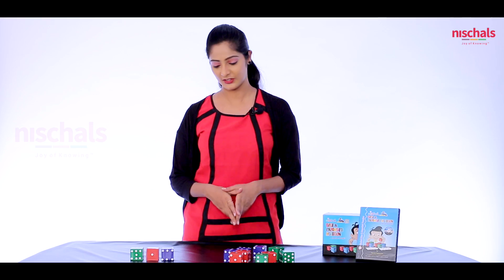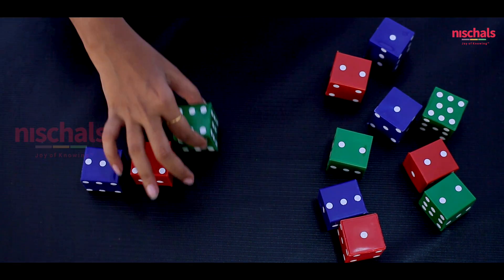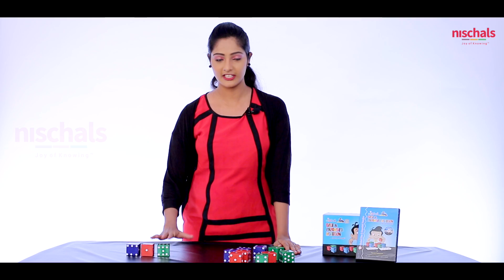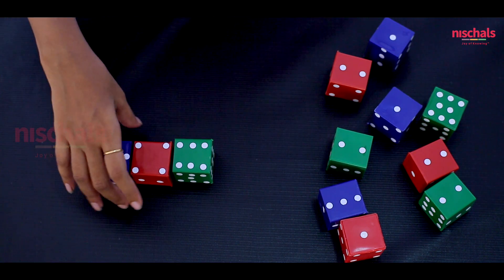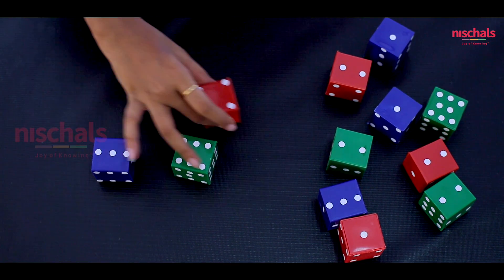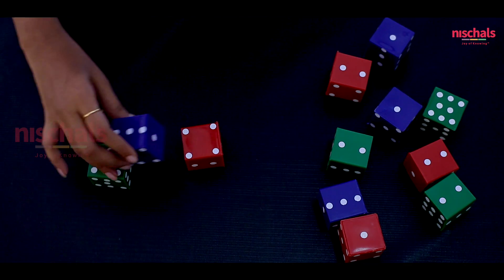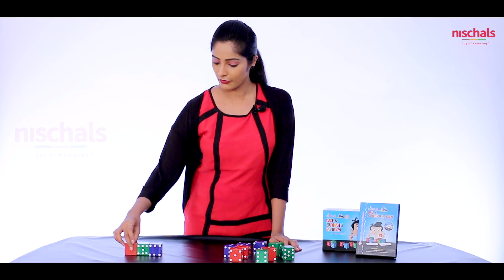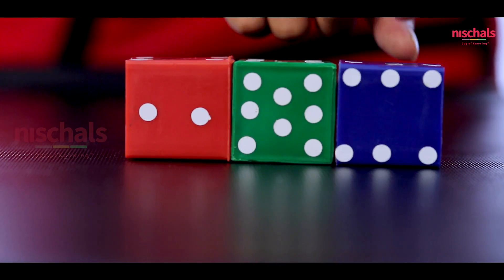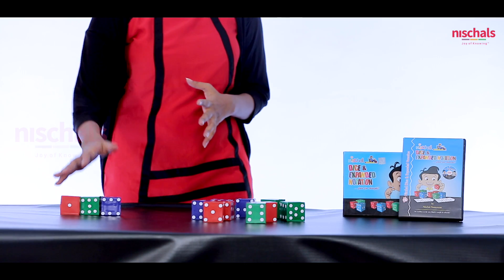Now we will arrange them to form a smaller number: three, four, and six. So here we got the smaller number. And we can arrange many combinations by using these three numbers — for example, three, six and four; six, three and four; and four, six and three. So like this we can arrange n number of combinations by using these dice.